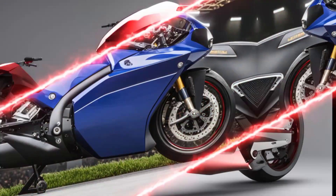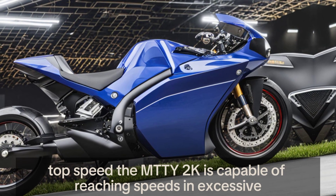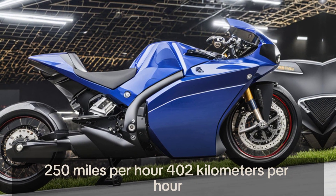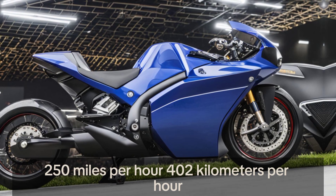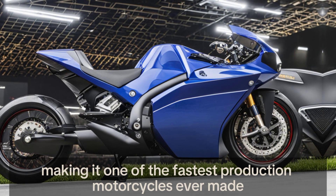In terms of top speed, the MTT Y2K is capable of reaching speeds in excess of 250 miles per hour (402 kilometers per hour), making it one of the fastest production motorcycles ever made.